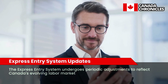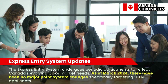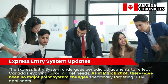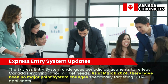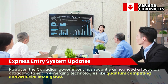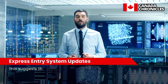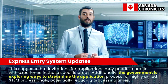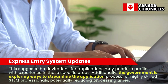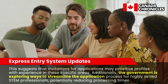New Updates in STEM Immigration for 2024 — Express Entry System Updates. The Express Entry system undergoes periodic adjustments to reflect Canada's evolving labour market needs. As of March 2024, there have been no major point system changes specifically targeting STEM applicants. However, the Canadian government has recently announced a focus on attracting talent in emerging technologies like quantum computing and artificial intelligence, suggesting that invitations for applications may prioritize profiles with experience in these specific areas. Additionally, the government is exploring ways to streamline the application process for highly skilled STEM professionals, potentially reducing processing times.